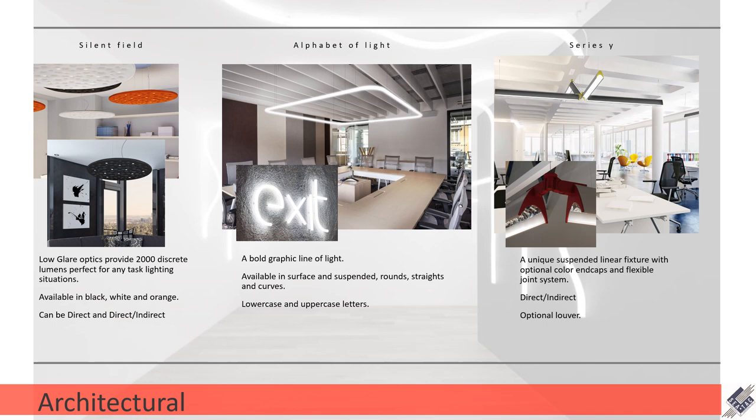Next is the Alphabet of Light — this is one of my favorite fixtures of any fixture that we carry. It is a really strong graphic line of light that you can put in your space in any way you can think of. If you can take a heavyweight pen and draw a line in your 3D renderings, that can become a fully luminous light in real life using this Alphabet of Light. It comes in a surface and a suspended mount, in round circles, straight runs, or curves for complete custom patterns. It also comes in letters in uppercase and lowercase. This is one of the collaborations with the Bjarke Ingels Group and one of the first collaborations they did together.